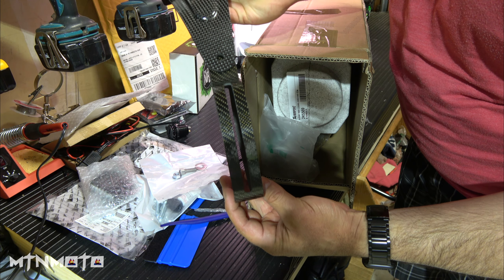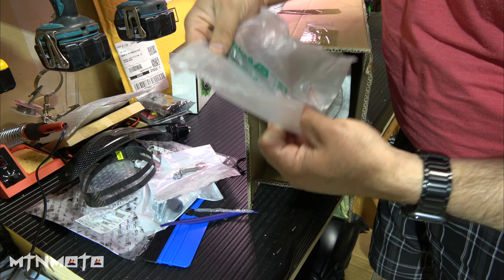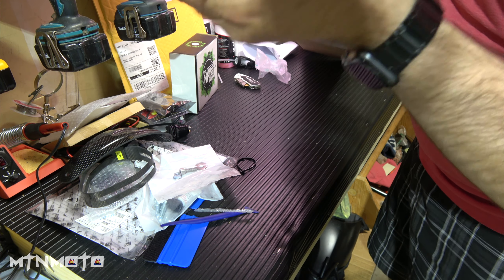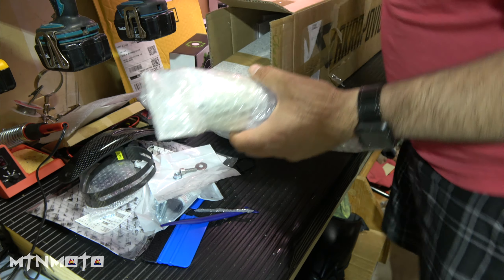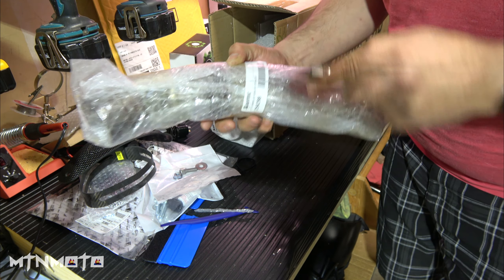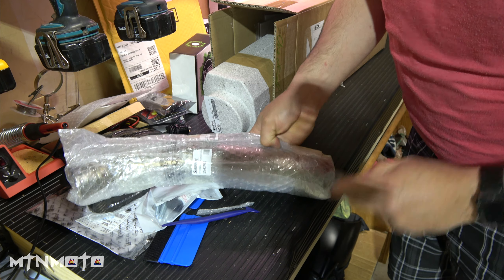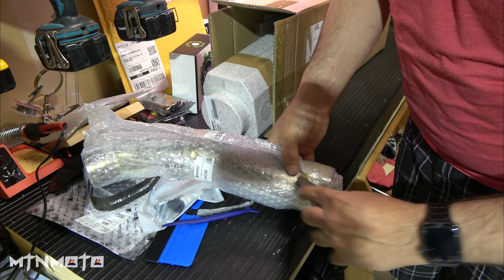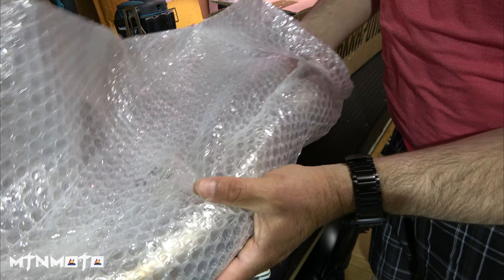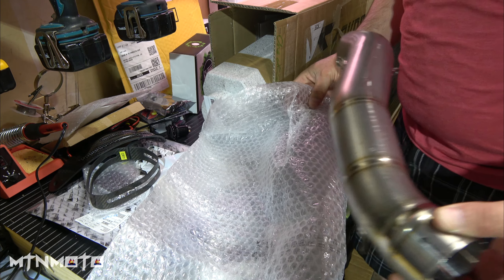Oh, there's the carbon fiber bracket — whoa, that is nice! The carbon fiber hanging bracket — the exhaust can will attach to that. That's going to look really nice. What else is in here? Oh, a popped airbag — the can comes in styrofoam, that's nice. There's all kinds of paperwork. I bet this is my titanium link pipe. So I'll have the link pipe coming out of the bottom of the bike up to the can, and it'll turn nice and blue.